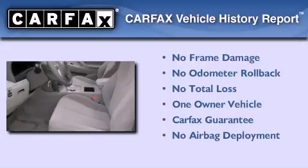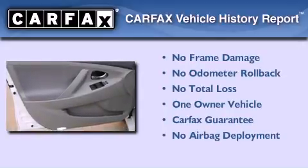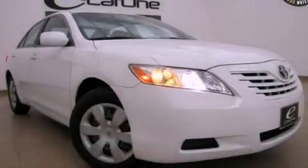This sedan has had only one owner, and it qualifies for the Carfax buyback guarantee. This vehicle is sure to sell fast. Call and arrange your test drive today.